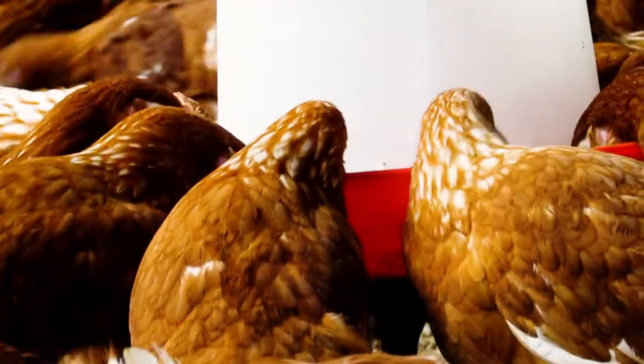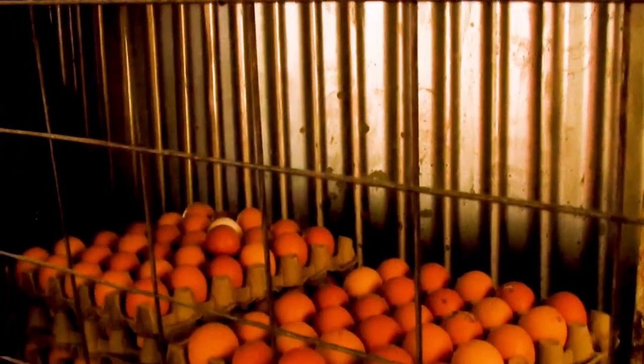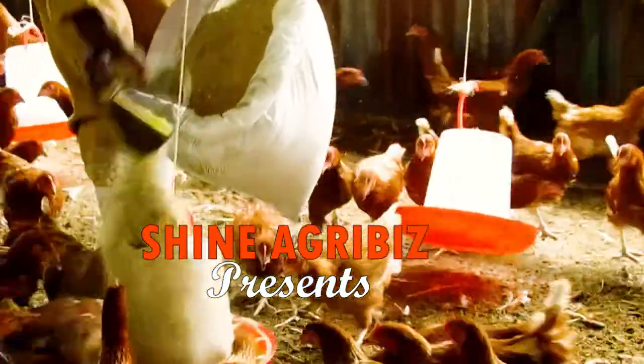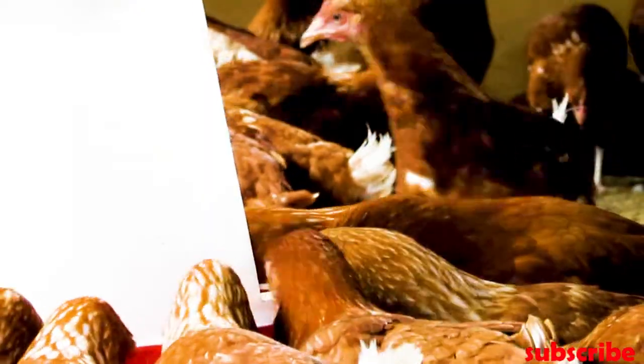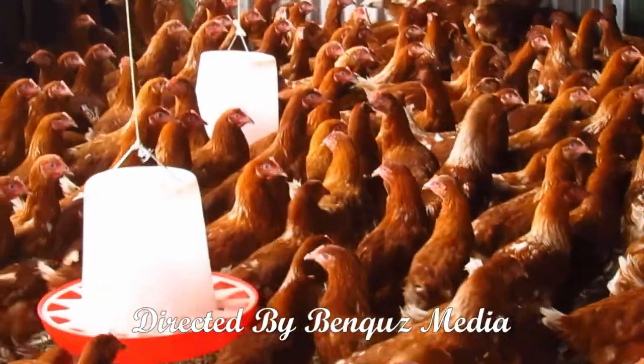Hello everyone, you are most welcome to my channel. Are you a commercial layers chicken farmer? When are you supposed to switch from growers feed to layers feed? This is a very simple question but also complicated because different farmers have different objectives about this.